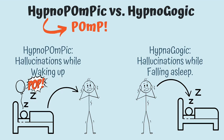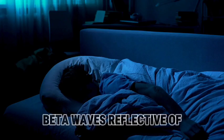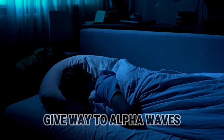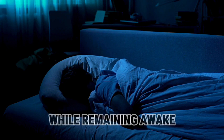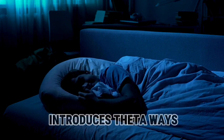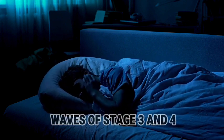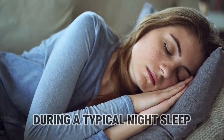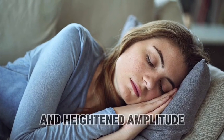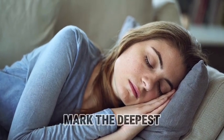Exploring the transitional states, we encounter hypnagogic during the shift from wakefulness to sleep, and hypnopompic during the awakening phase. Beta waves, reflective of our everyday wakeful state, give way to alpha waves as relaxation sets in while remaining awake. The initial sleep stage introduces theta waves, progressing into delta waves of stages 3 and 4. Delta waves, characterized by their sluggish pace and heightened amplitude, mark the deepest phase of sleep.